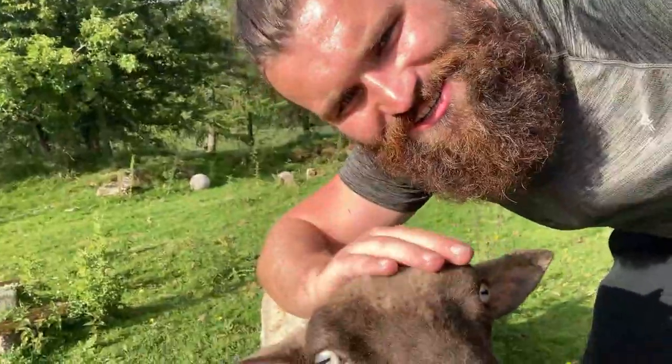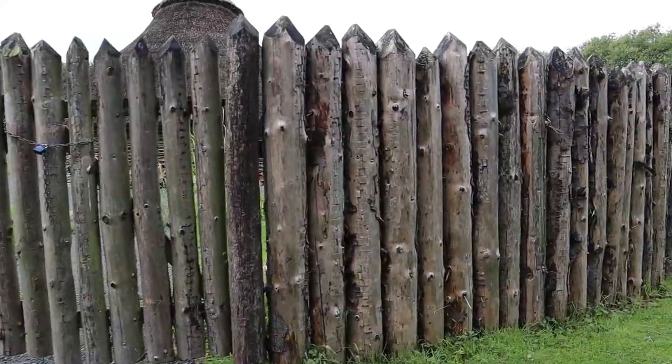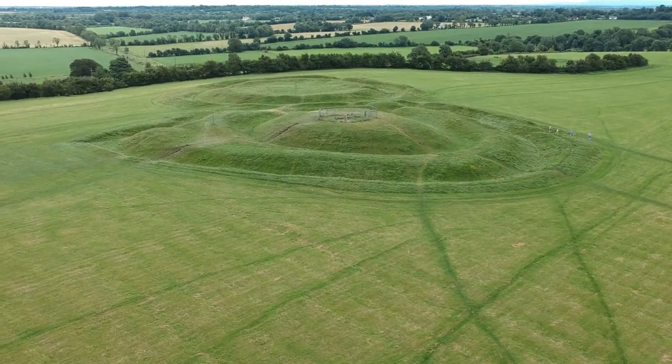Hill forts weren't just good for staying safe from enemies, but were also areas to control farming, practice worship, and protect animals and food from thieves, raiders, and other wild animals. Although the wooden fences and round houses have rotted away over time, the mounds and trenches that these people dug around their hill forts as a defensive strategy can still be seen to this day.